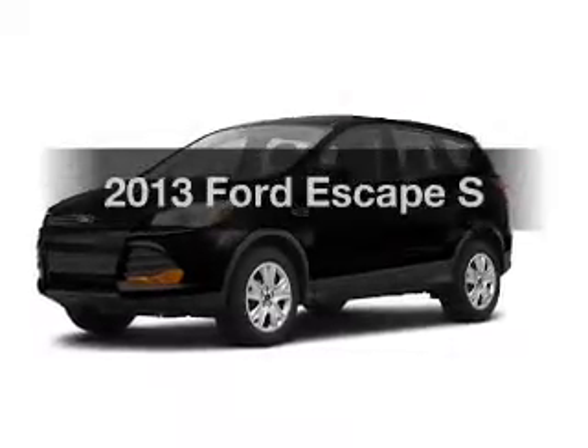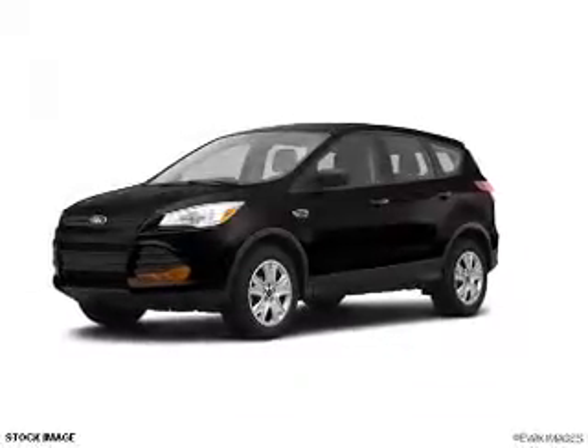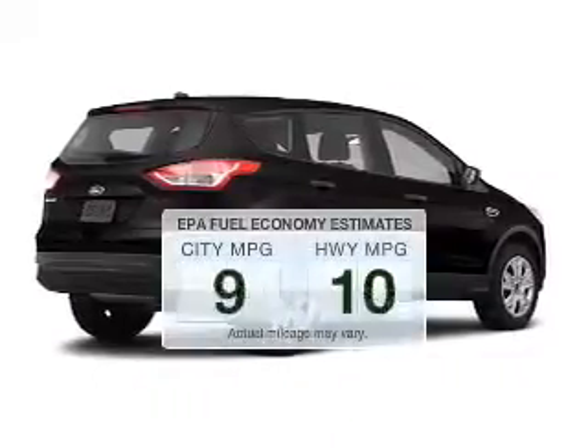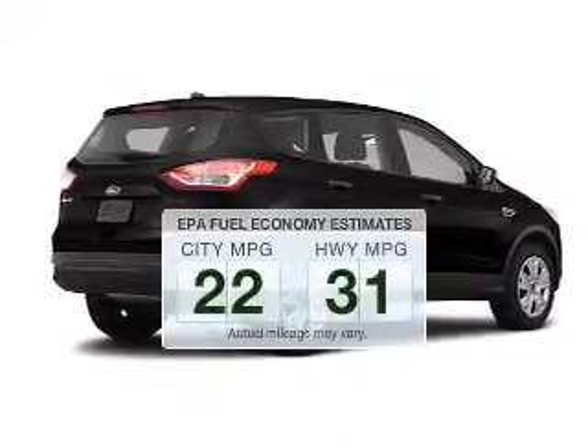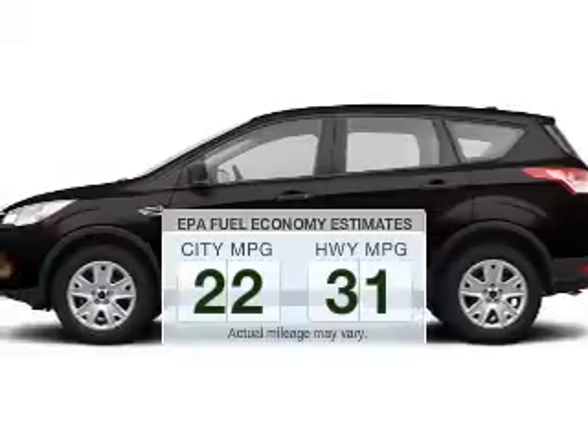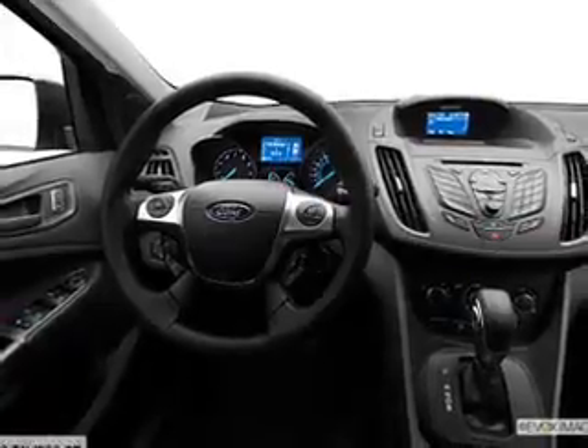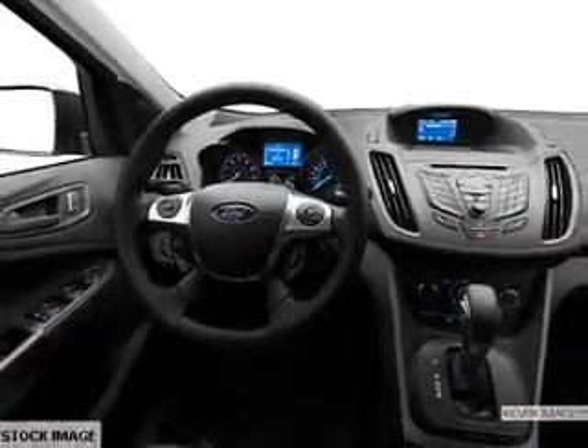Presenting the 2013 Ford Escape. If you're looking for an automobile with great attributes, look no further. Low emissions and good fuel economy offered in this vehicle are important to you and the environment. The powertrain includes front-wheel drive with an efficient four-cylinder engine that responds smoothly to its six-speed automatic transmission.